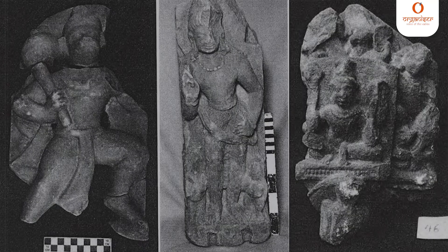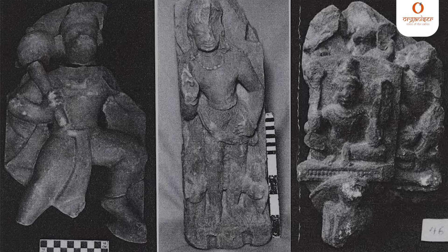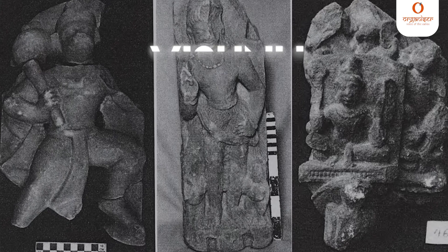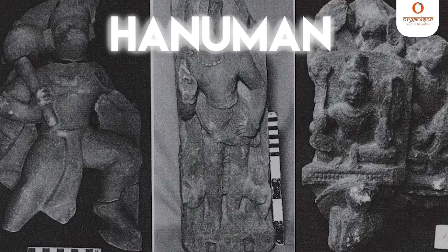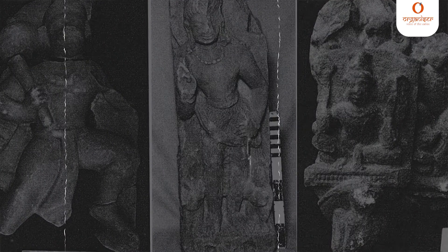Removal of debris from along the western side of S2 exposed several antiquities including sculptures of Vishnu, Shaiva Dwarpal, miniature temples, Hanuman, and other stone objects as well as terracotta figurines.